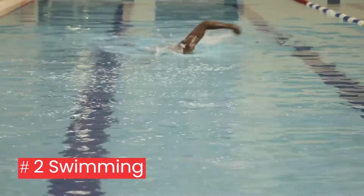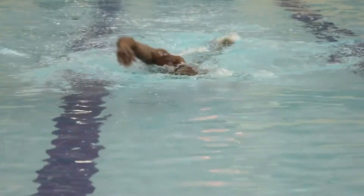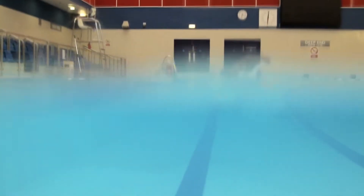2. Swimming: you work out your entire body, and you also build muscle strength and endurance. The pool is a great place to start if you struggle with weight control because it's easier on your joints. For people who have orthopedic or arthritic issues, it's a good alternative.